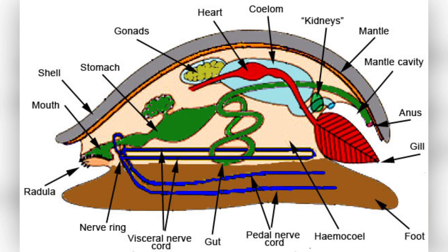It has a radula, which is a rasping structure that is used in feeding. Respiration occurs through gills. The muscular foot helps in locomotion. They have a pair of kidneys. Sexes are separated and reproduction is through sexual reproduction. Fertilization can be internal or external.